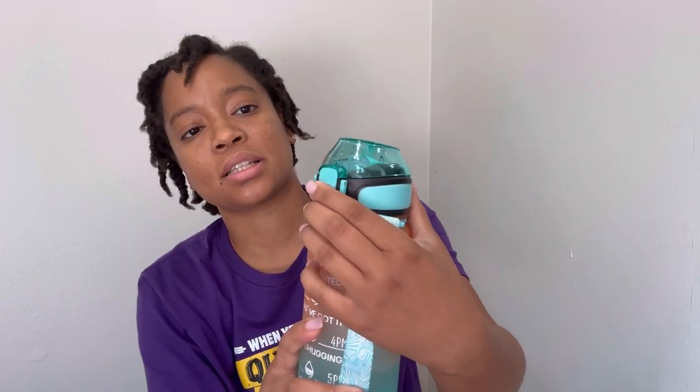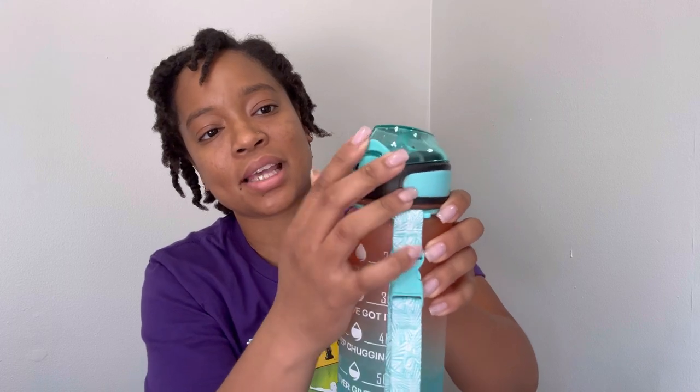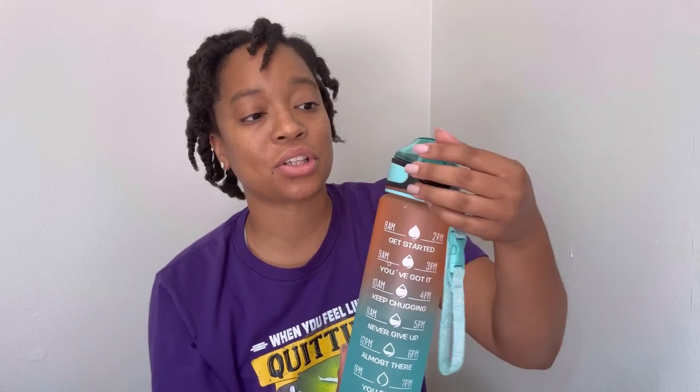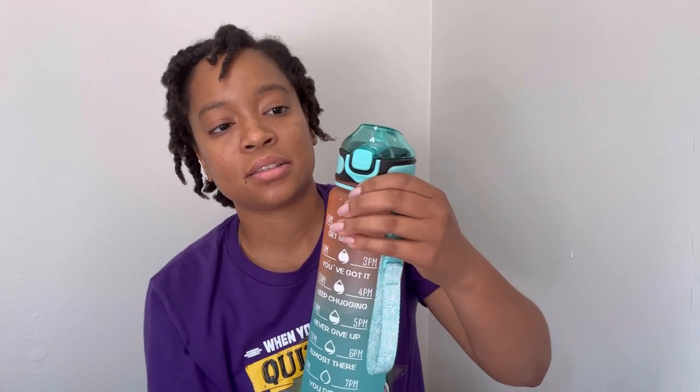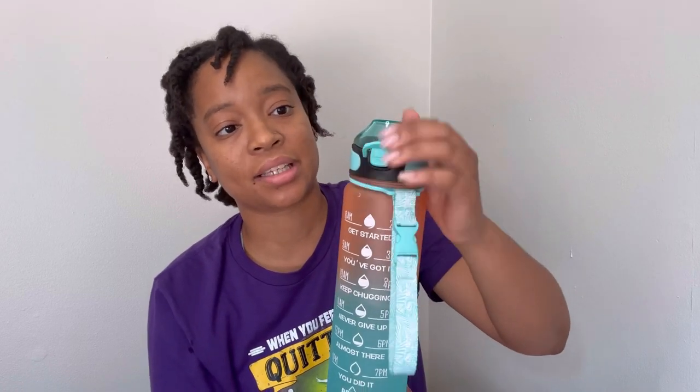It has a nice handle and a little tab you press to release the cover. It also has a lock mechanism, which works out really well for me. Between going to work and going to the gym, my water bottle always falls over. With the lock engaged, when my water bottle falls, nothing triggers the release, so my water won't spill everywhere. This lock comes in very handy.